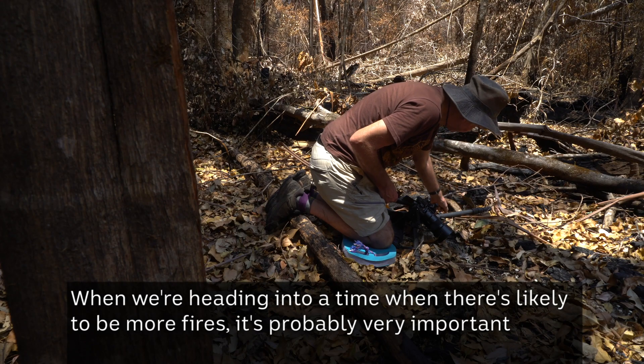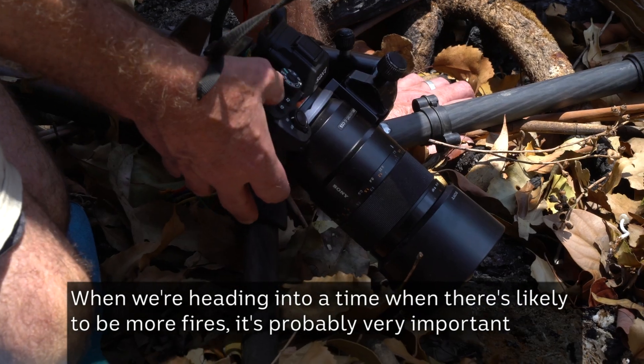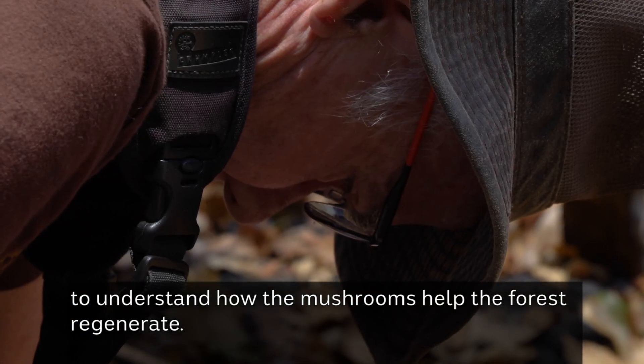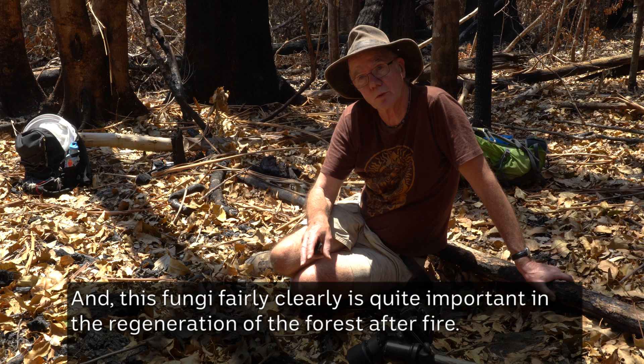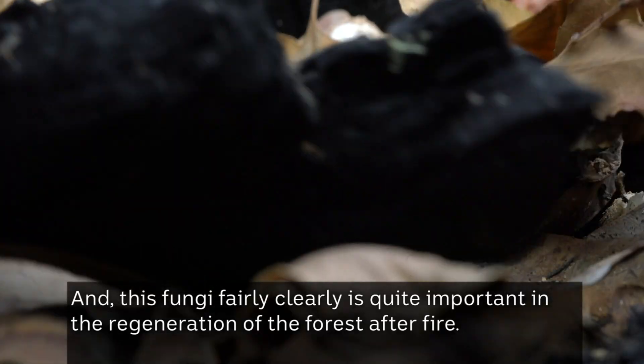When we're heading into a time when there's likely to be more fires, it's probably very important to understand how the mushrooms help the forest regenerate. This fungi fairly clearly is quite important in the regeneration of the forest after fire — they just spread out.